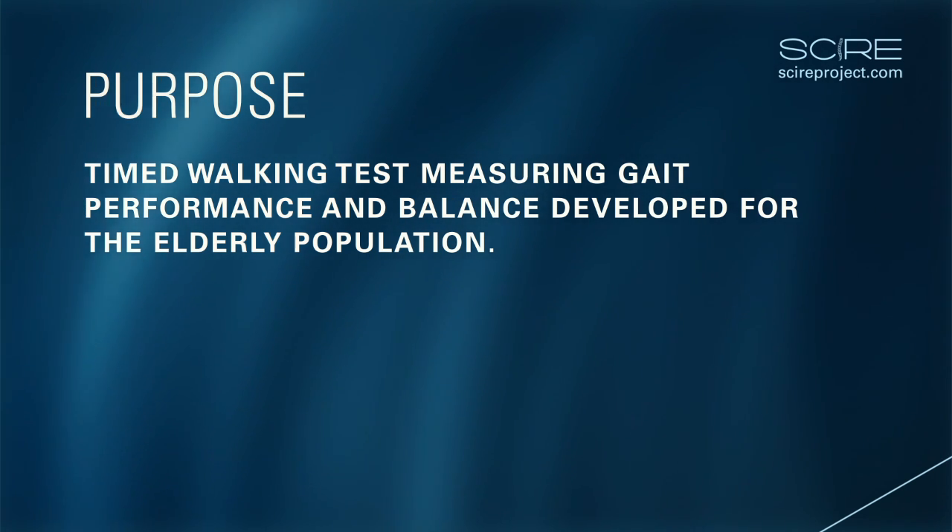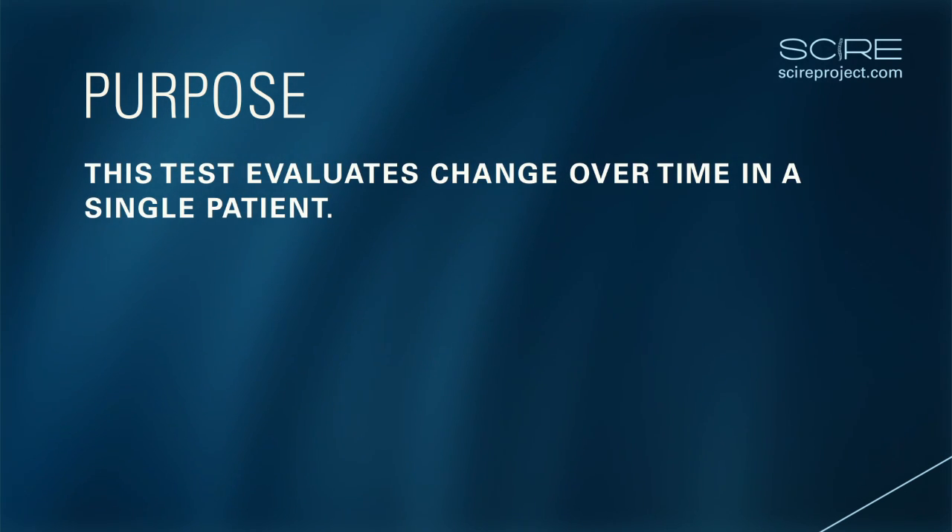This test was originally developed as a clinical measure of balance in elderly individuals and has not been widely used in the spinal cord injury patient population. This test is used to determine whether patients have good balance and ambulatory function and evaluate change over time in a single patient.